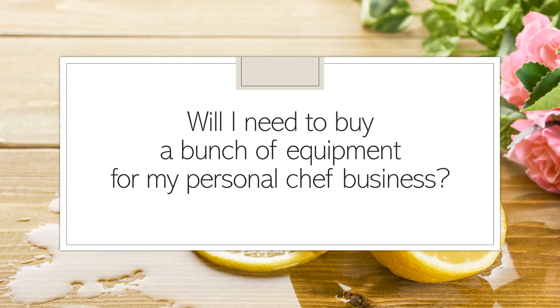When first starting my personal chef business, will I need to buy a bunch of kitchen equipment? Well, the answer is, when going to a meal prep cook session at a client's home, you'll definitely need to bring a sharp chef's knife. You're likely to find most of the needed basic kitchenware in a client's home, but often finding a sharp knife is difficult. At minimum, always bring your own knife, perhaps even a selection of knives.